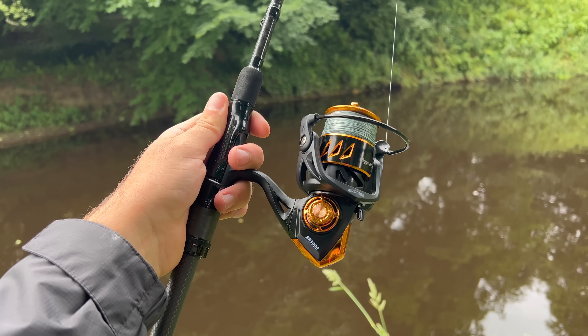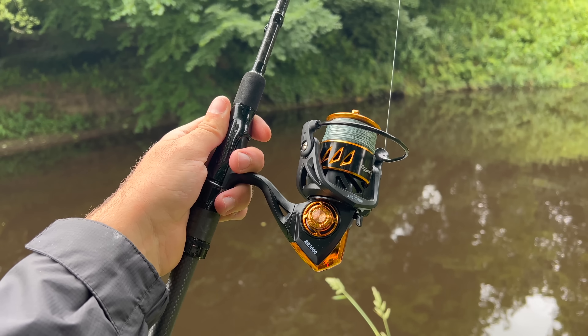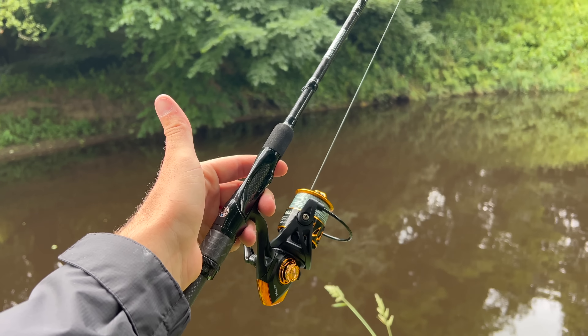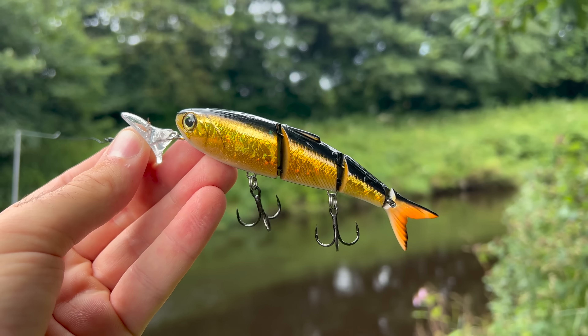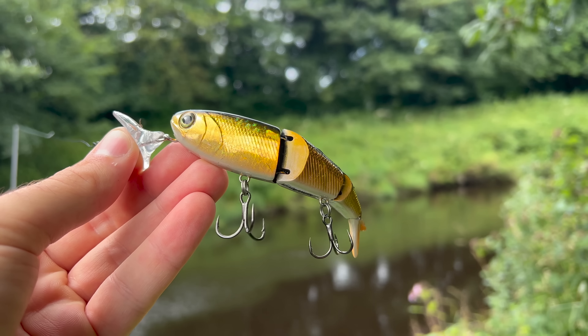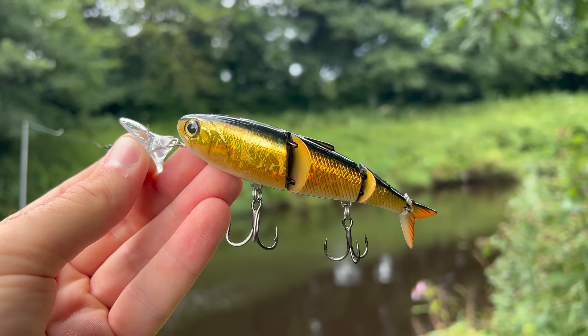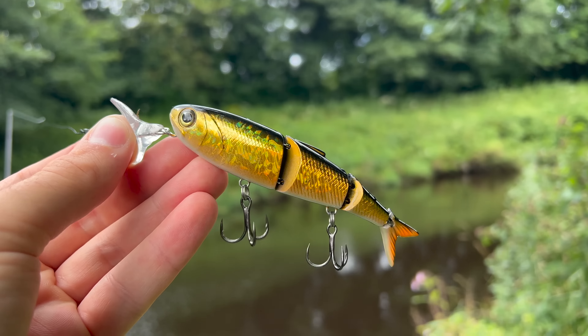So my top water setup for the day: we have the Rigdon Ready RR3000 on top of the LMA B Rodfather 5-15g. The star of the show — the Headbanger Spitfire. This is the smaller version, I think 11cm. Pike love it and I'm sure that the really big chub will love it too.